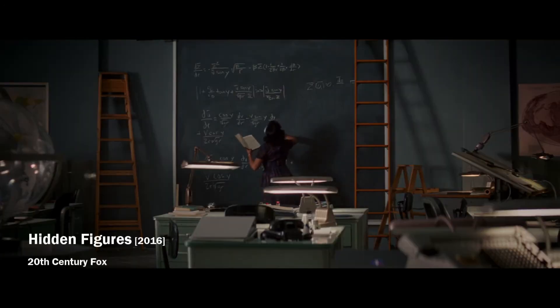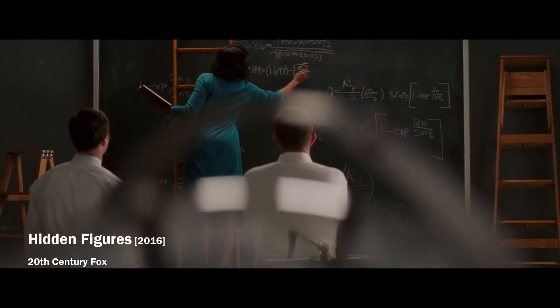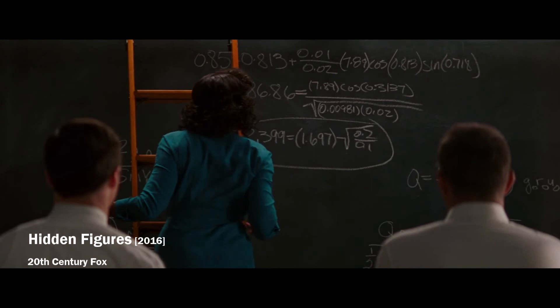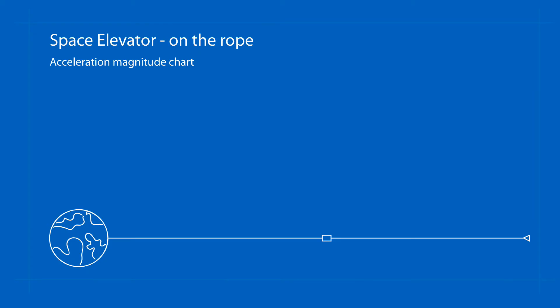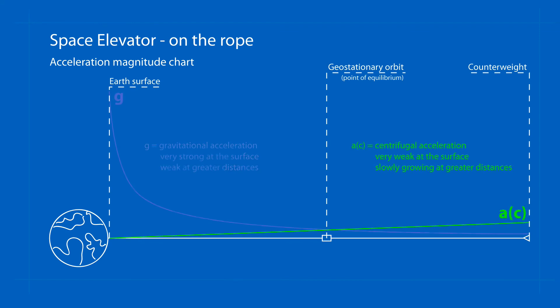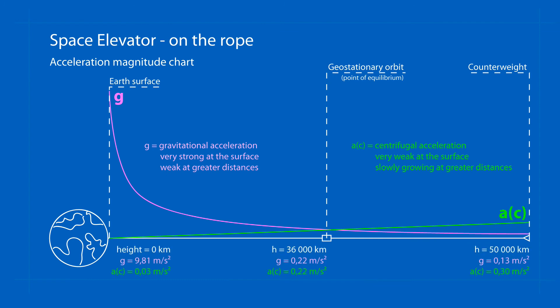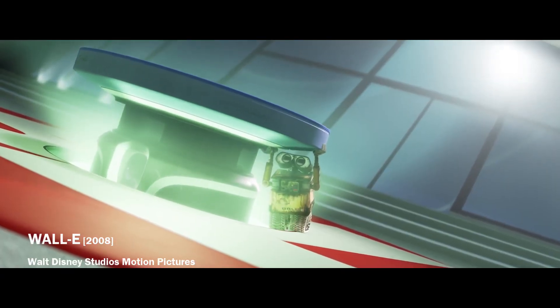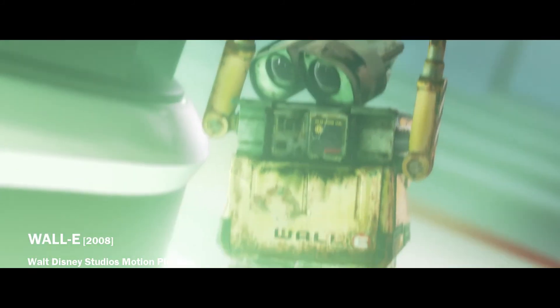The only question that remains is how heavy and how far away from the station the counterweight would have to be. However this is already quite a complicated calculation — if you can solve this equation, please leave a comment with the result. But one thing is certain: the centrifugal acceleration of the counterweight is significantly weaker than the gravitational acceleration acting on the elevator, so the counterweight would probably have to be much heavier than the entire space elevator.